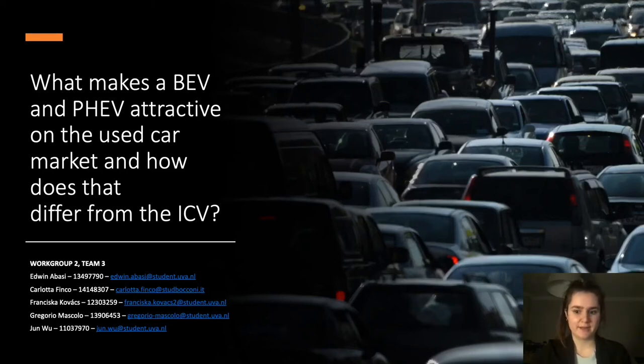What makes battery electric vehicles and plug-in hybrid electric vehicles attractive on the used car market, and how does that differ from the internal combustion engine vehicles? Hello everyone, we are workgroup 2, theme 3, and today we will provide an answer to this question.